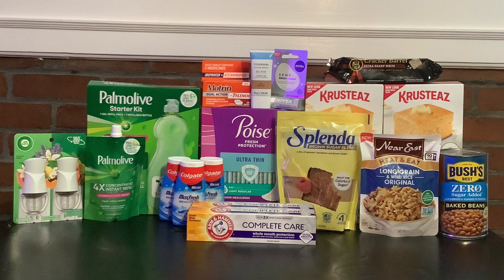My next item is the Motrin dual action tabs — this is the 20-count for $5.97. We have a $2 rebate on ibotta and $2 back on Shopmium, which will make these just $1.97.